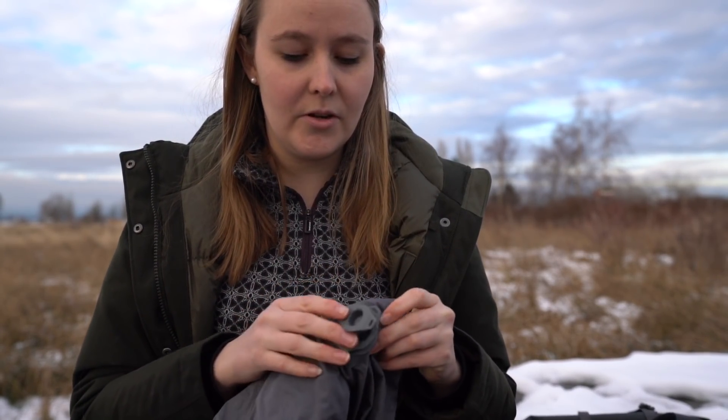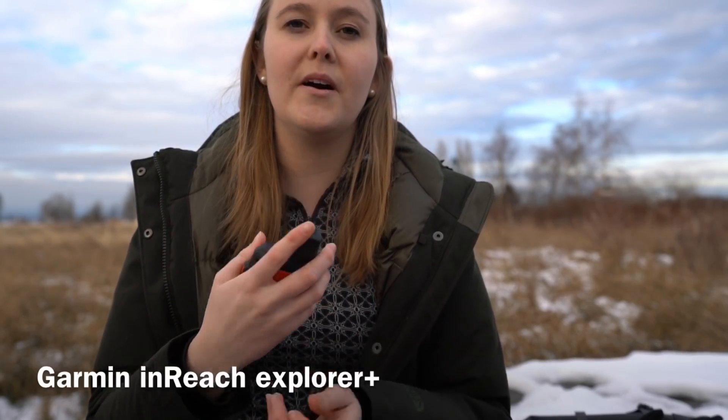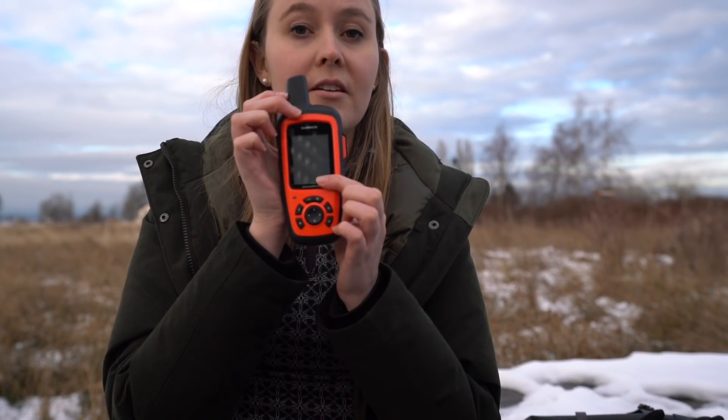The last luxury item I'm taking is also a bit heavy, but I'm pretty happy with it — it's the Garmin inReach Explorer Plus. It has a wide variety of apps, including weather, which I think would be really helpful. You don't need it, but in my mind it helps me prepare for what's to come — if there's going to be a rainstorm or lightning on the trail, maybe I'll go into town that day. There's also the inReach Explorer Mini, which is lighter — I think it's half the weight.